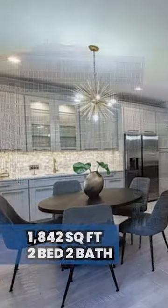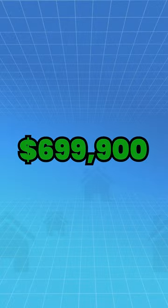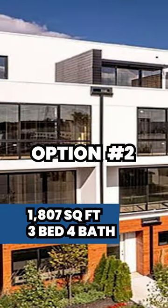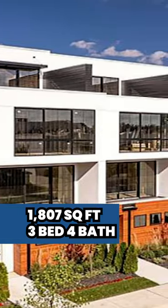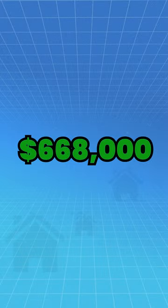Option number one is a 1,842 square foot two-bed, two-bath condo priced at $699,900. Option number two is a 1,807 square foot condo featuring three beds and four baths priced at $668,000.